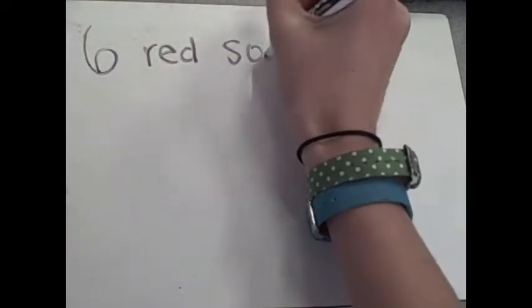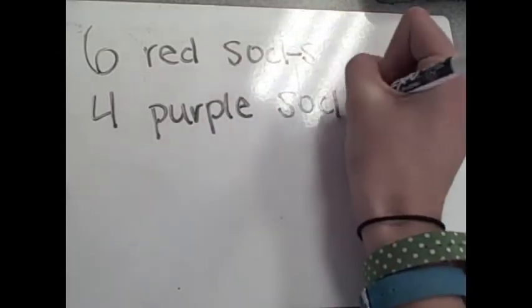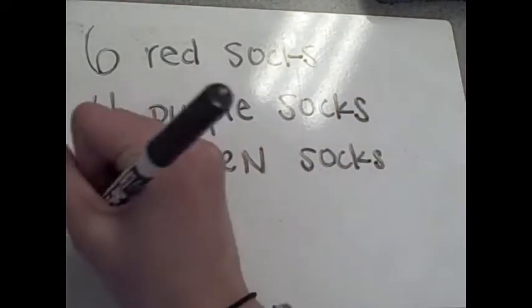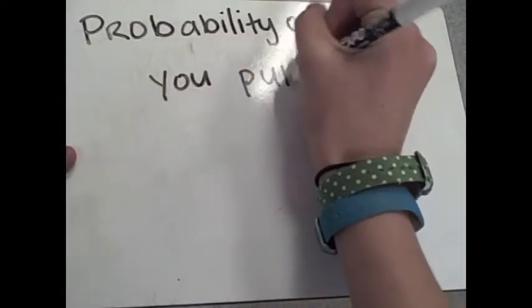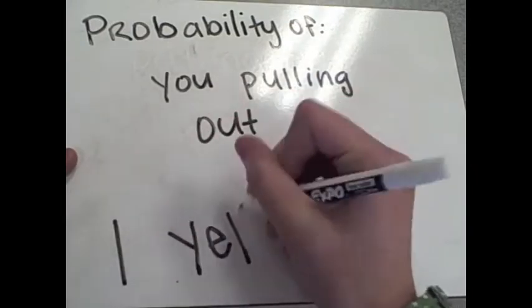In your nifty sock drawer, you have six red socks, four purple socks, eight green socks — because green is the best color — and two yellow socks. What's the probability of you reaching in and pulling out one yellow sock?